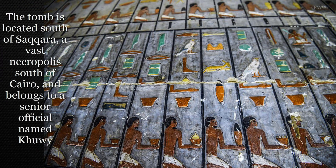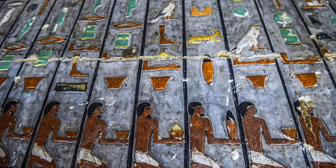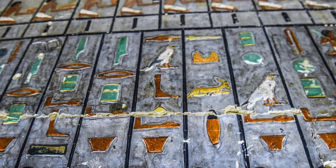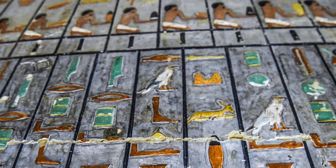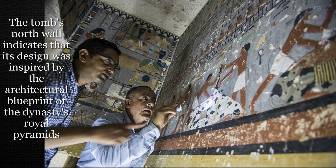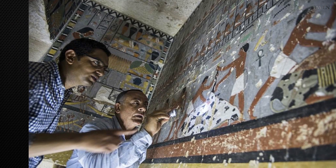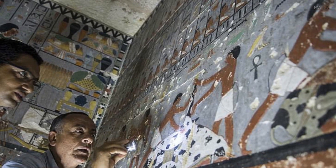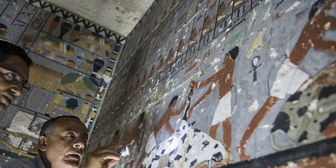Muhammad Meghad, the excavation team's head, said the L-shaped Guwi tomb starts with a small corridor heading downwards into an antechamber, and from there a larger chamber with painted reliefs depicting the tomb owner sitting at an offerings table. It has not been confirmed what the other pictures in the tomb depict. The tomb's north wall indicates that its design was inspired by the architectural blueprint of the dynasty's royal pyramids, Mr. Meghad said.